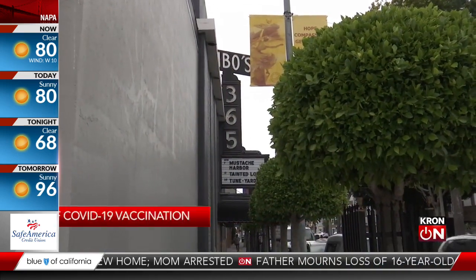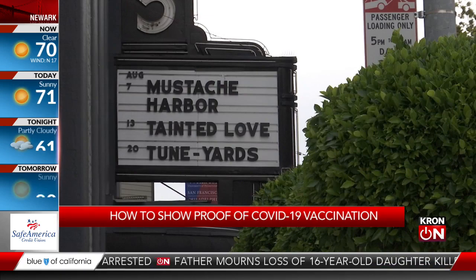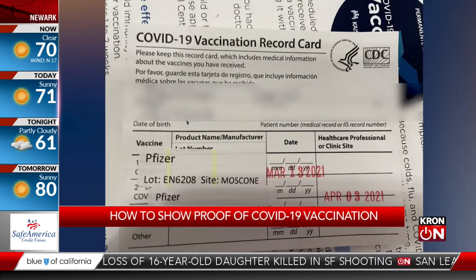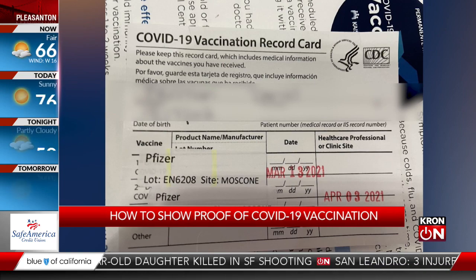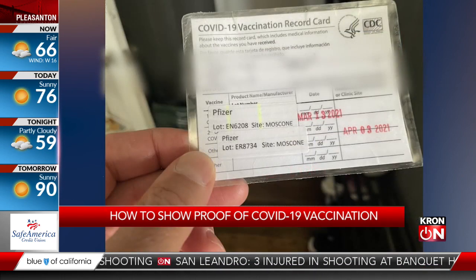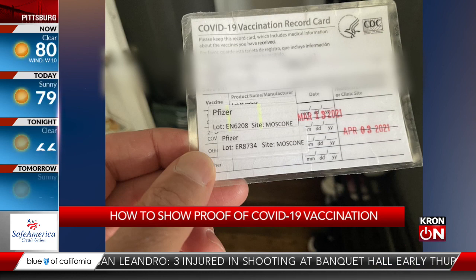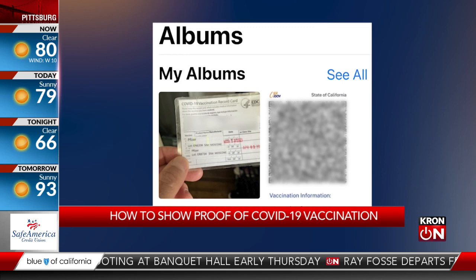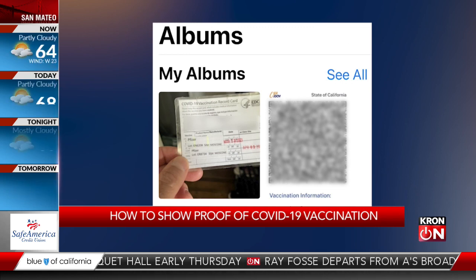With more and more places requiring vaccine verification to enter, what's the best way to do it? There are several options in California. While it's best not to carry the CDC vaccine card you got at the time of vaccination with you, you can always carry a laminated copy or take a photo of the original and carry it on your phone. But some places will not accept either originals or copies.